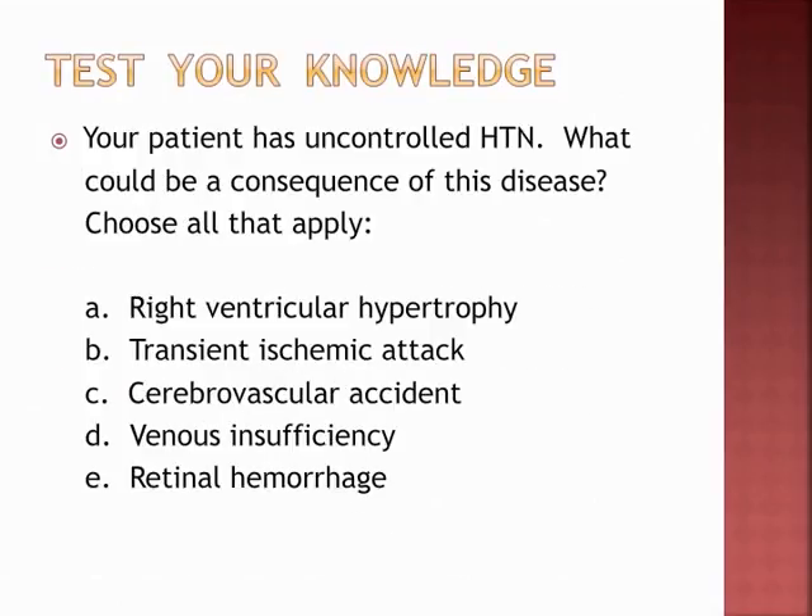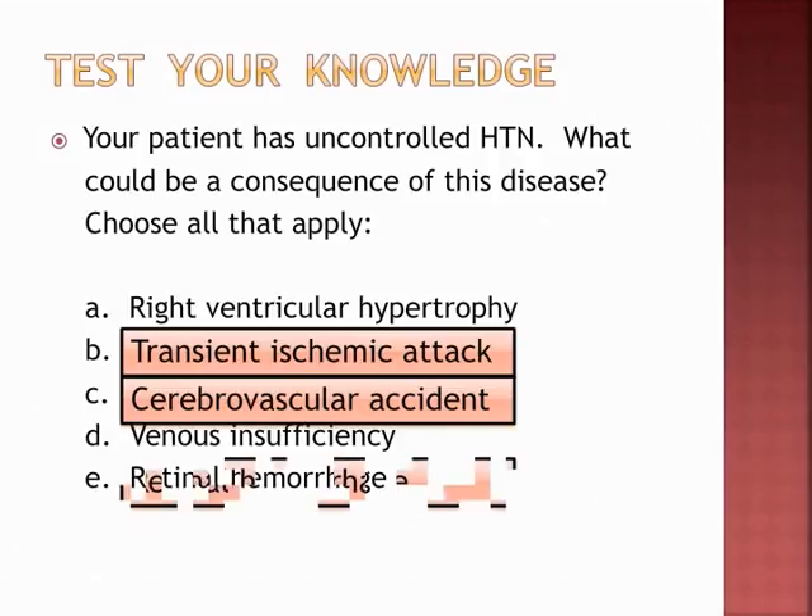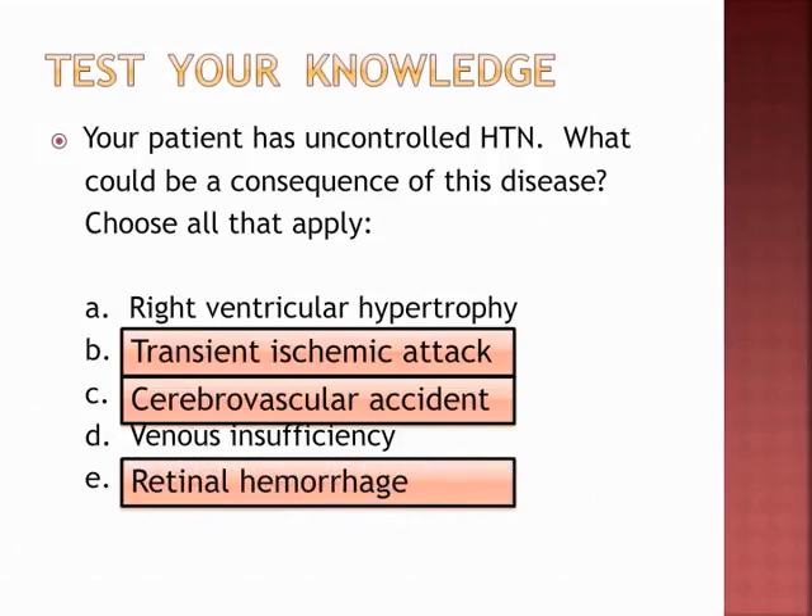Final review question: your patient has uncontrolled hypertension — what could be a consequence of this disease? Choose all that apply. The answers will be provided — pause if you need time. That concludes this chapter.